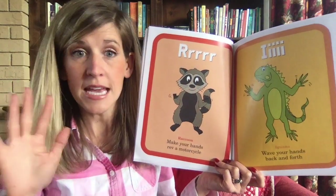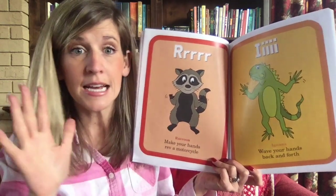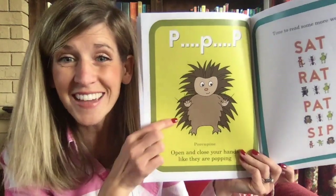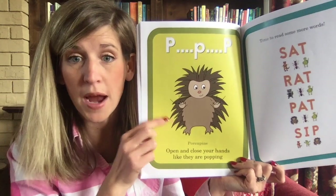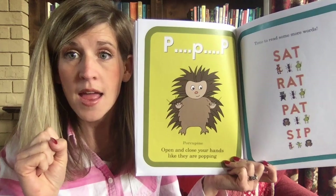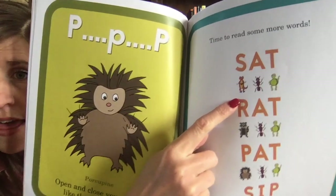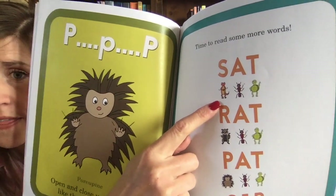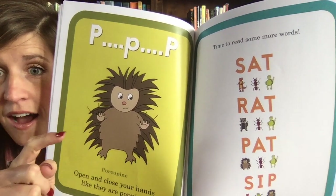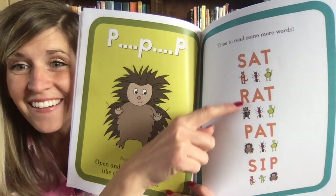Remember what the iguana does? And this one — look how fun — the porcupine: open and close your hands like they are popping, 'p-p-p.' Now it's time to read some more words. I'm going to get this really close so you can see the pictures.